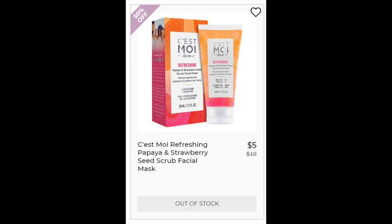Next we have the C'est Moi Refreshing Papaya and Strawberry Seed Scrub Facial Mask. This one had a 4.2 star rating with 49 total, but it includes all the masks by this brand so I couldn't actually separate it out. A lot of the negatives were that the bottle size is too small, the texture is weird, and people said it didn't really smell like papaya or strawberry. But positives say it was still refreshing and their skin did get exfoliated. This is basically a sugar scrub, full of fruit extracts, and the formulation is organic.